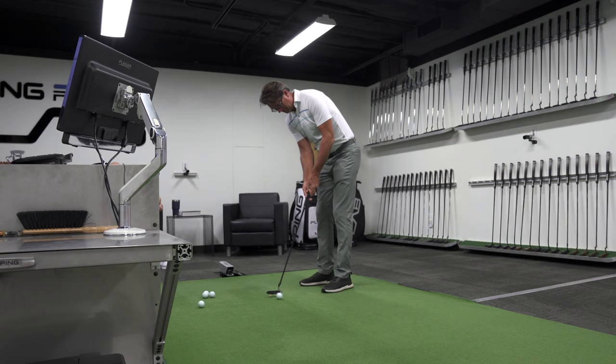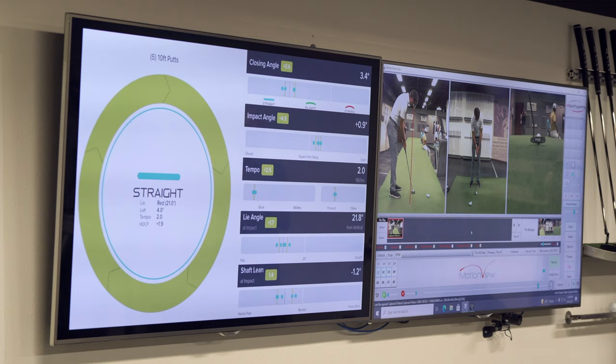More often than not, most people will come to me first for the green reading side of things, because that's kind of how I got my start on the putting side. Through that we start working on distance control and stroke if we need it. A good number of players don't really understand what a good fitting is, so one of the things I'm hoping to do while I'm here is to start interjecting more of that into my clientele.